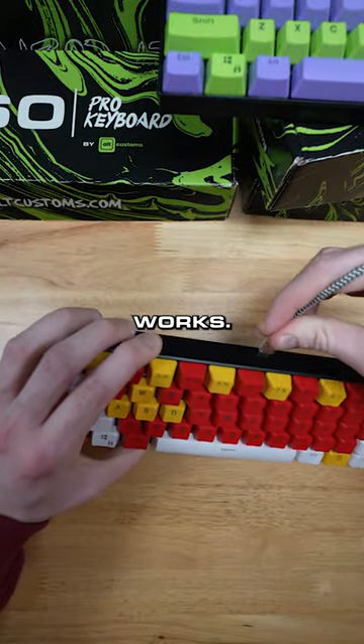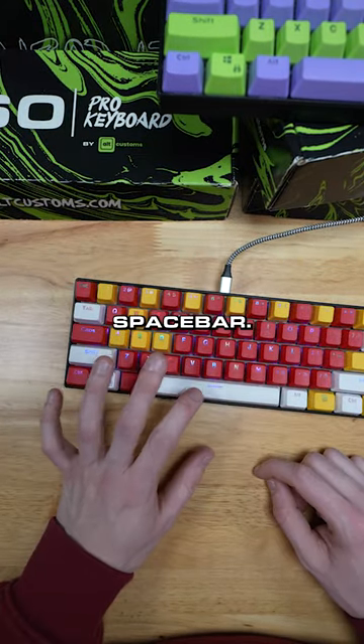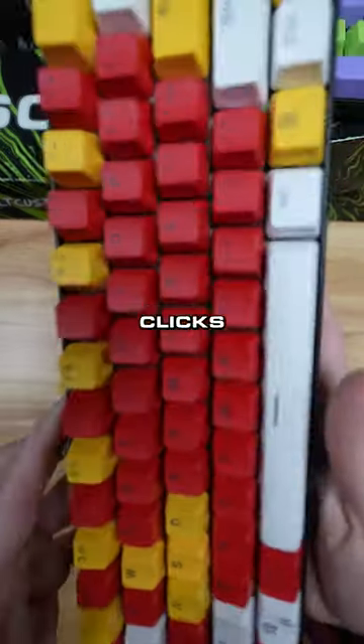Let's go ahead and plug it in and see if it actually works. Okay. It's lighting up. Good to go. Let me check the space bar. Yeah, it's activating on my screen. So the space bar clicks and works.